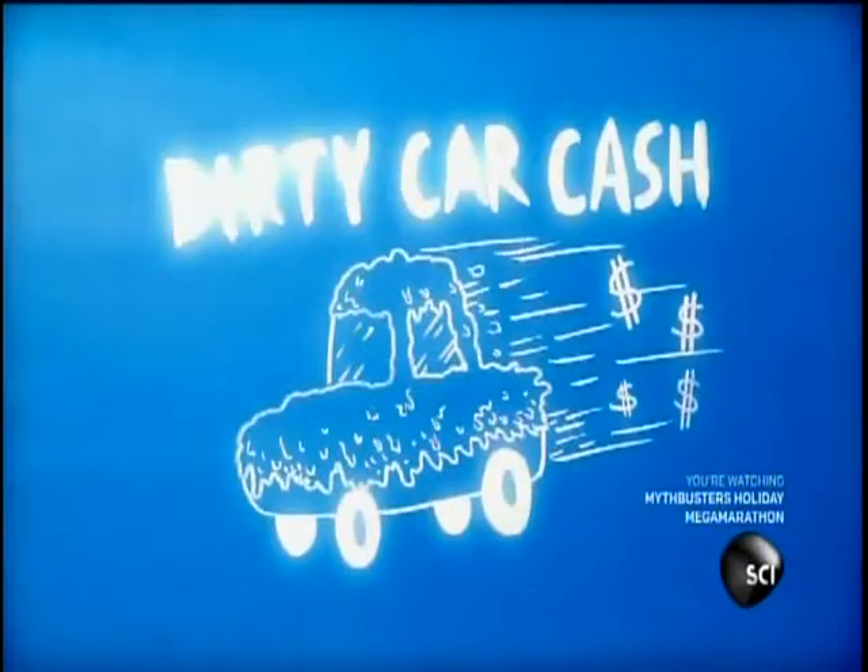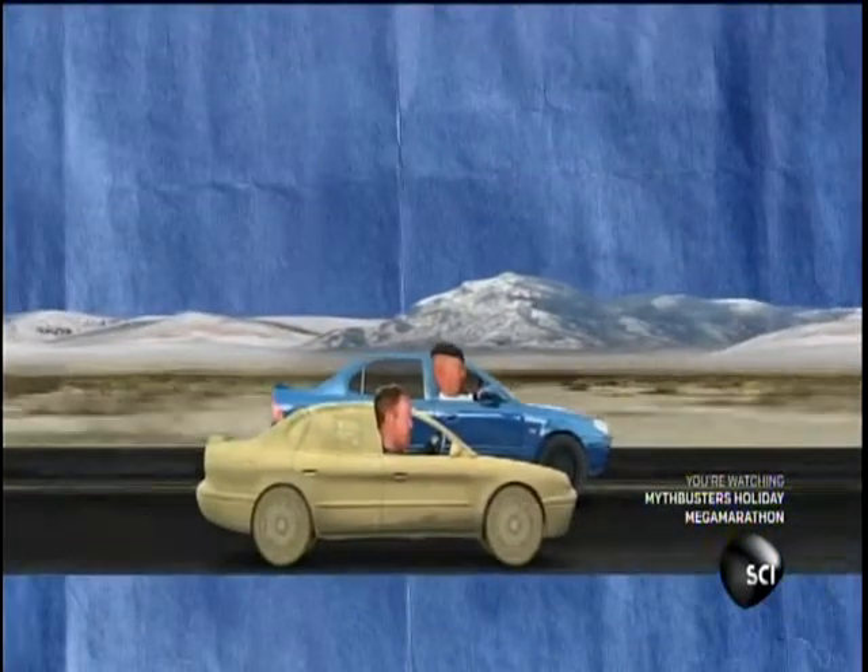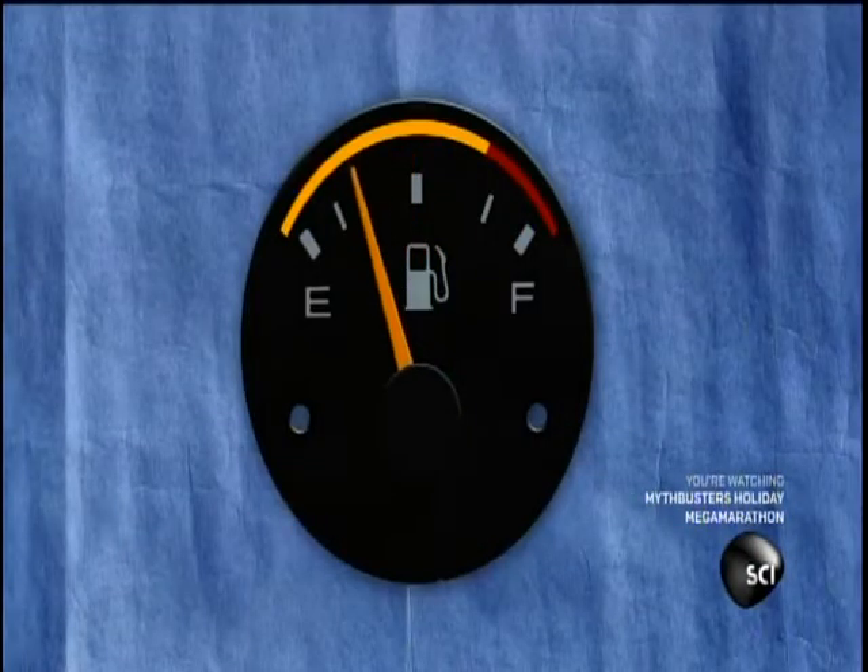First up, Adam and Jamie are getting down and dirty. Adam's been paddling around on the internet again. He just got a myth off a site — dirty versus clean car, another fuel efficiency myth. The myth is that a dirty car is more fuel efficient than a clean car, because the dirt creates some kind of golf ball-like effect on the surface of the car, somehow making it more aerodynamic and thus more fuel efficient.